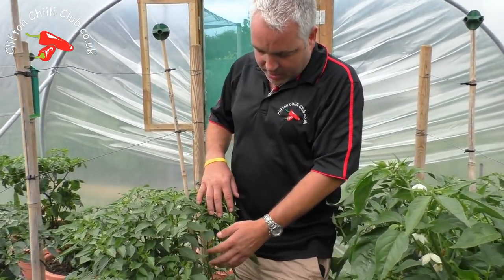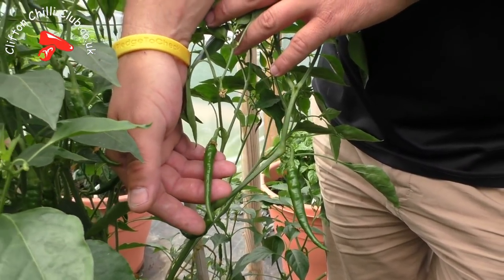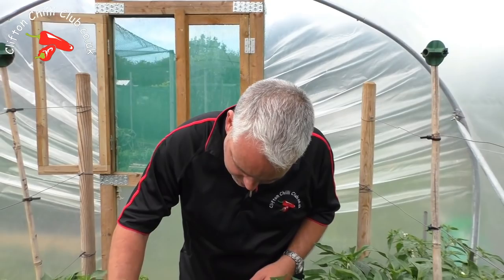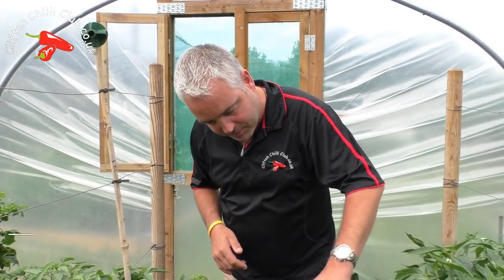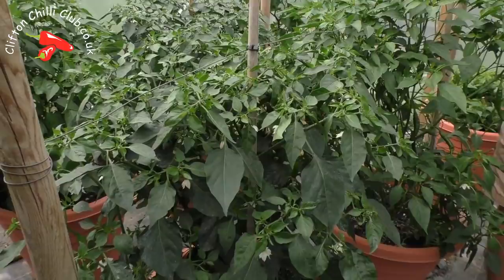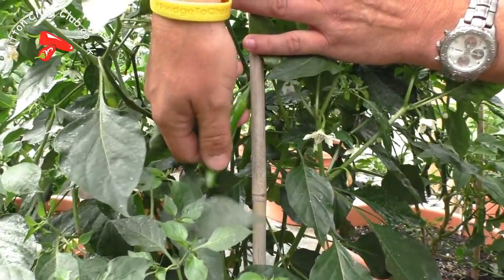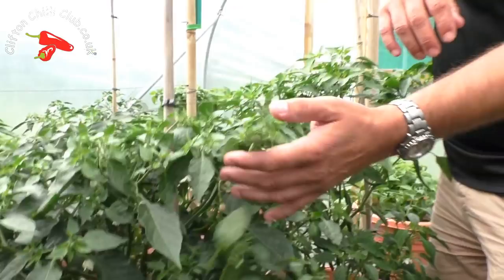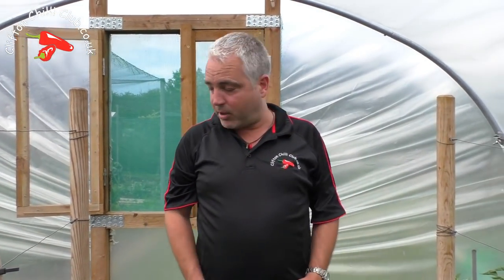We've got a Ring of Fire here — a cracking variety. We grow chilies that are readily and easily available so you guys can find them easily online from a good source. We've got Prolific from Matt Simpson, and Goat Horn from the Dartmoor South Devon Chili Farm — a nice little tiny chili. There might be a bit of cross-pollination there with the Goat Horns looking a little crinkly. We've also got some Padrons in here, which are going to be great on the barbecue.